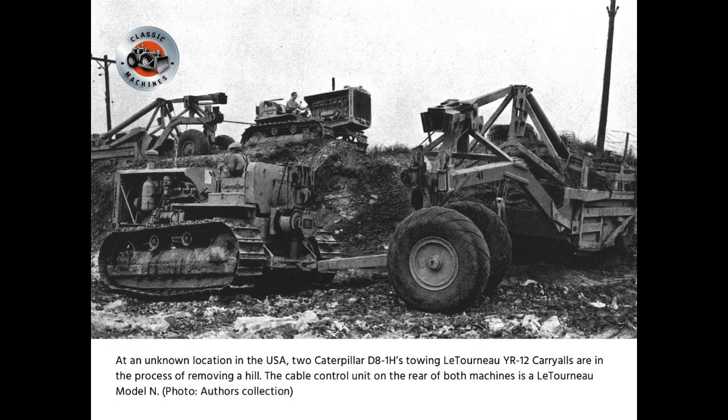At an unknown location in the USA, two Caterpillar D8-1Hs towing Lutonoe YR-12 carryalls are in the process of removing a hill. The cable control unit on the rear of both machines is a Lutonoe Model N.